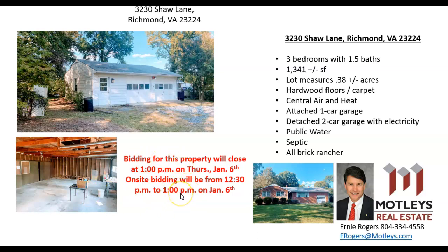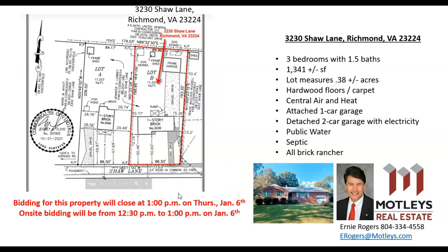This particular property again is going to close at 1 o'clock. Here is a survey map that we just recently had done — there's the property, and you can see the two car garage in the rear.